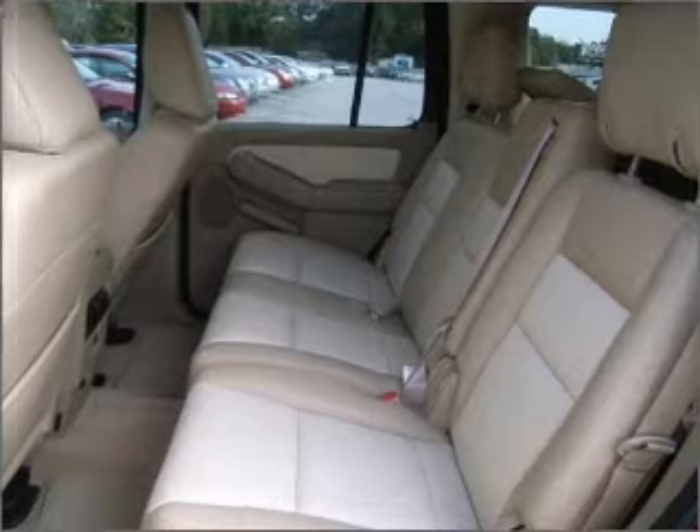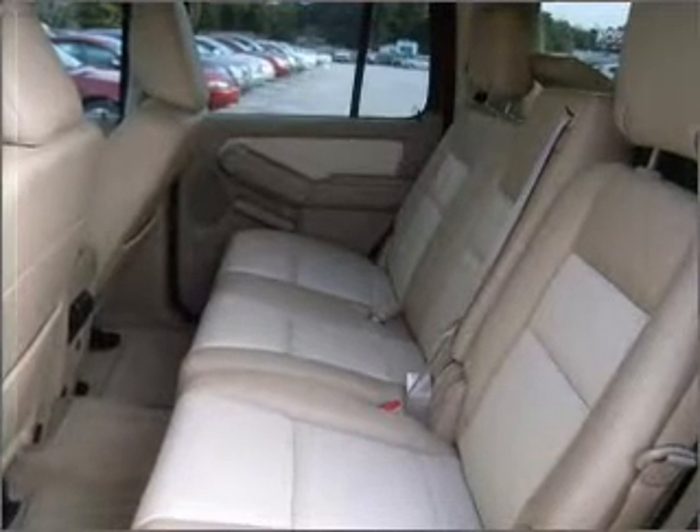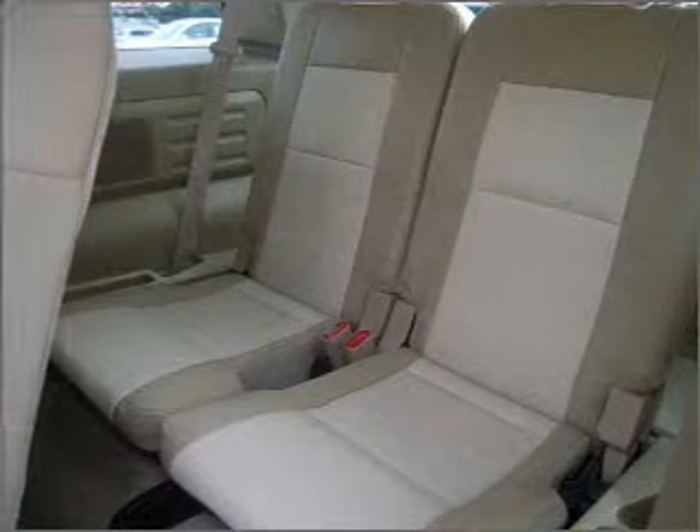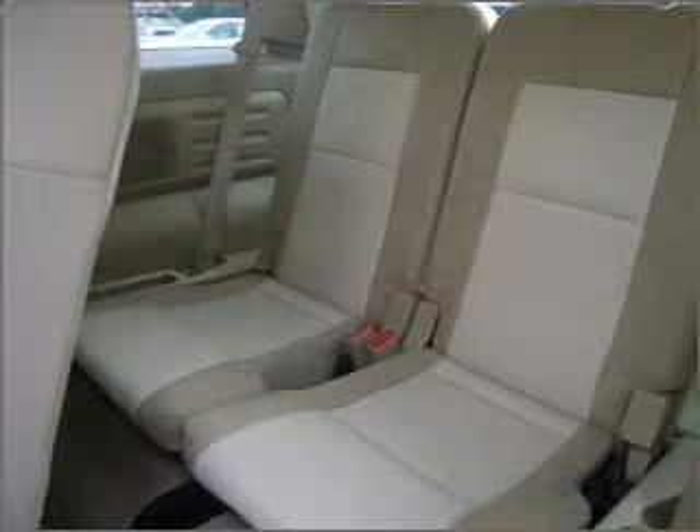Fumble your keys no more with the convenience of keyless entry. This vehicle's leather seats add a stylish touch. Drives safer and more fuel efficient with the cruise control. The luxury of an adjustable steering wheel adds driving comfort.